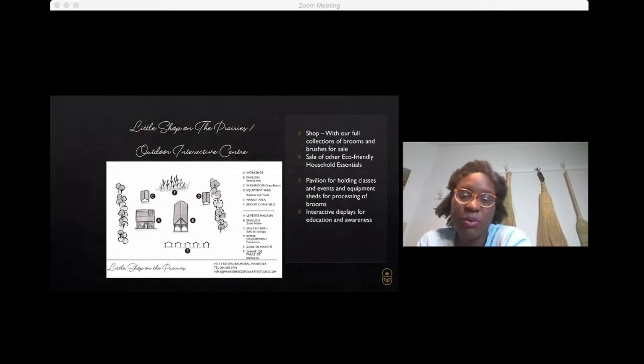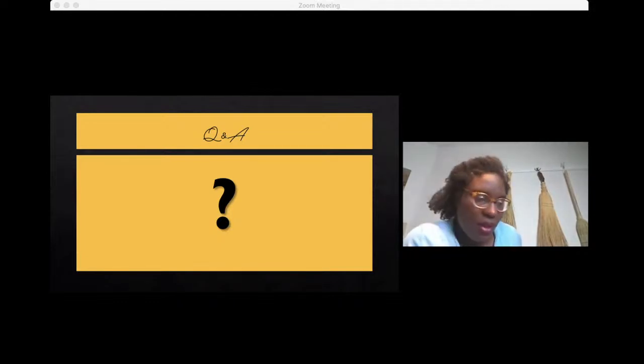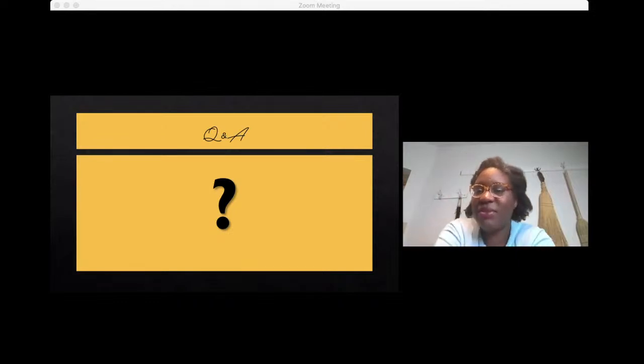We're working really hard around the clock to get all the buildings and everything ready. With that, that pretty much concludes my portion of the chat, and I'd love to open it up to Katrina to see if we have any questions.